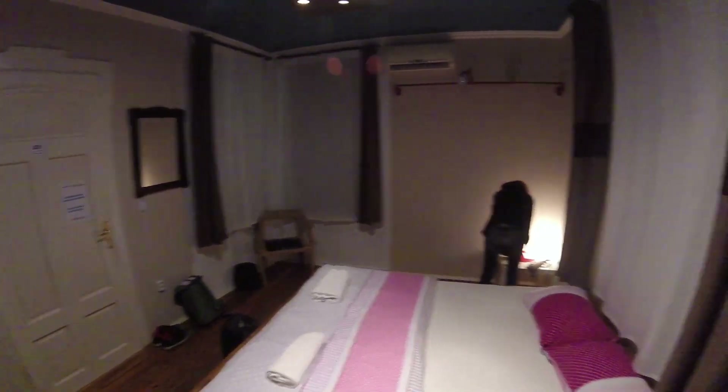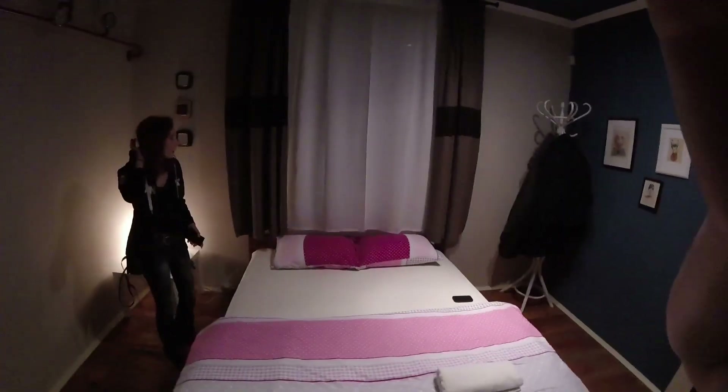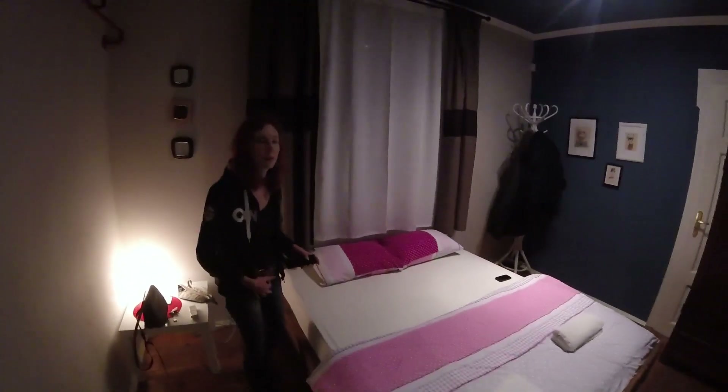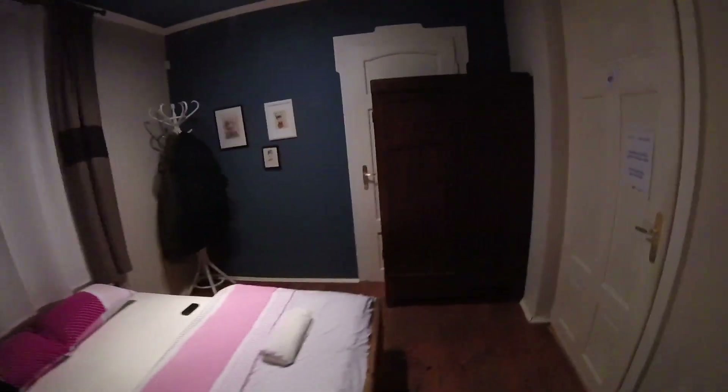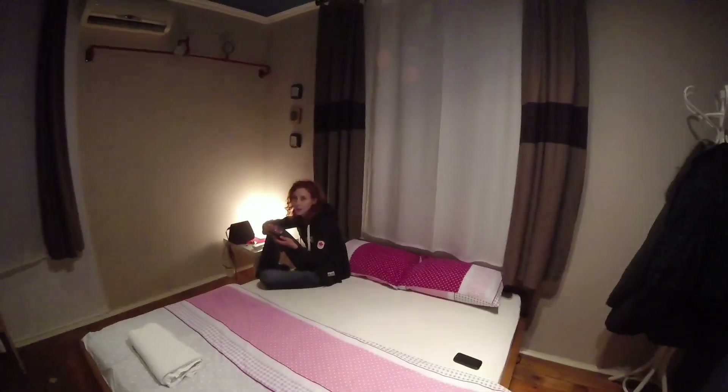This looks really cool, though it's really dark out. This is the last room in Bulgaria — it's really dark out yet. The service was great, that guy was super friendly and helpful.